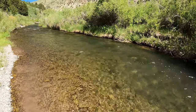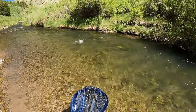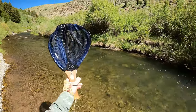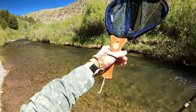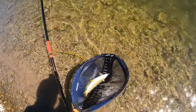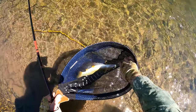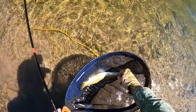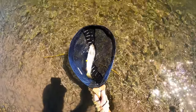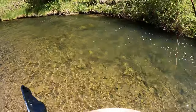Come here. Got a lot of power. There you go, very nice. 14 inches — very nice cutthroat. And off he goes, excellent.